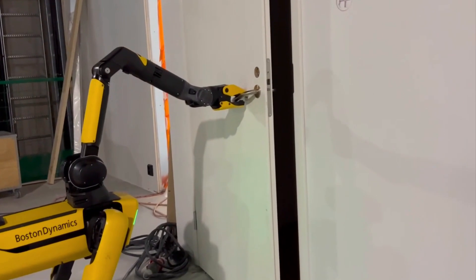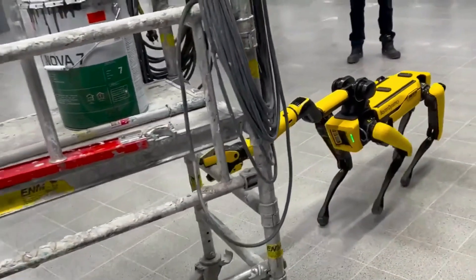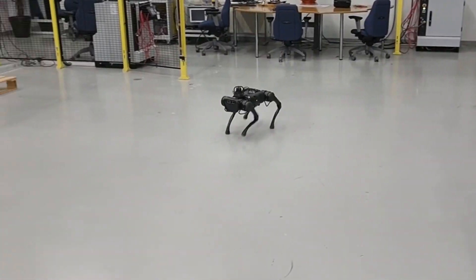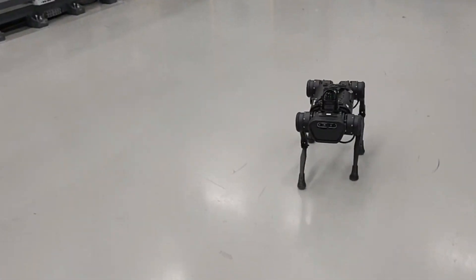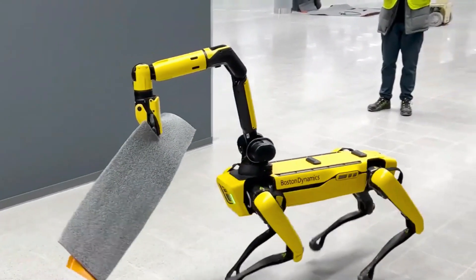It has the remarkable capability to independently open doors and seamlessly collaborate with other mechanical systems, making it a highly practical and advanced robotic innovation that stands as a testament to the cutting-edge technology of our time.